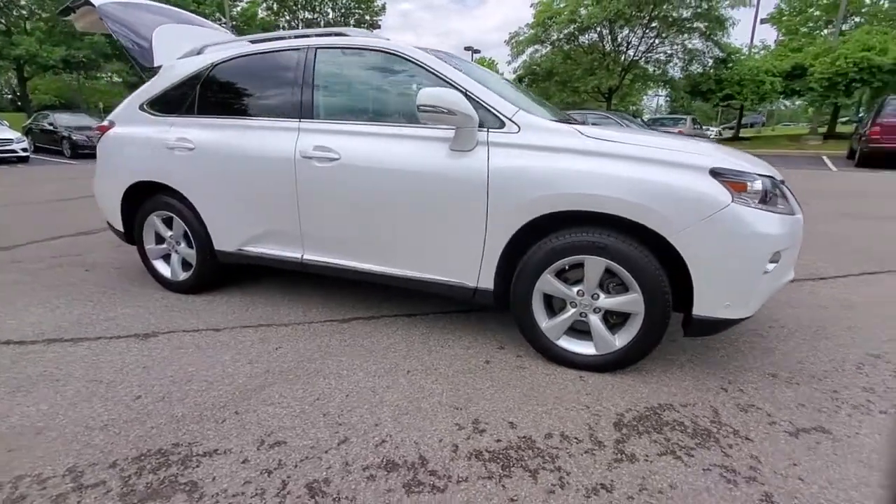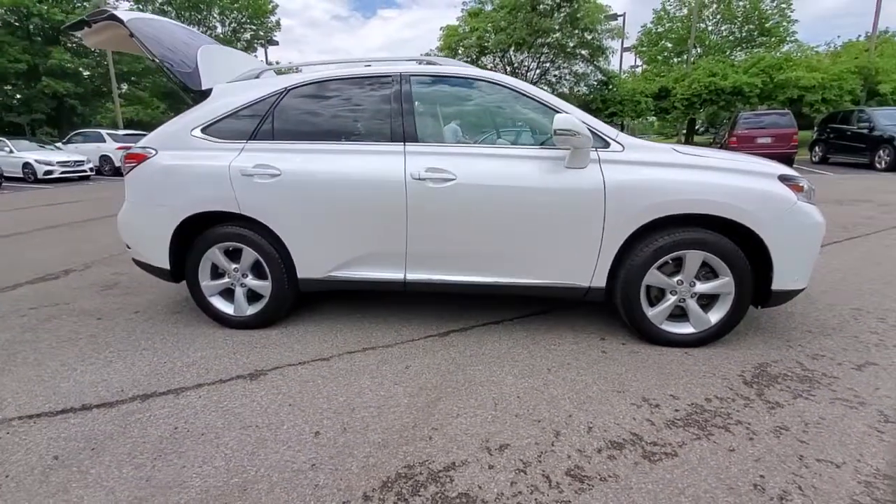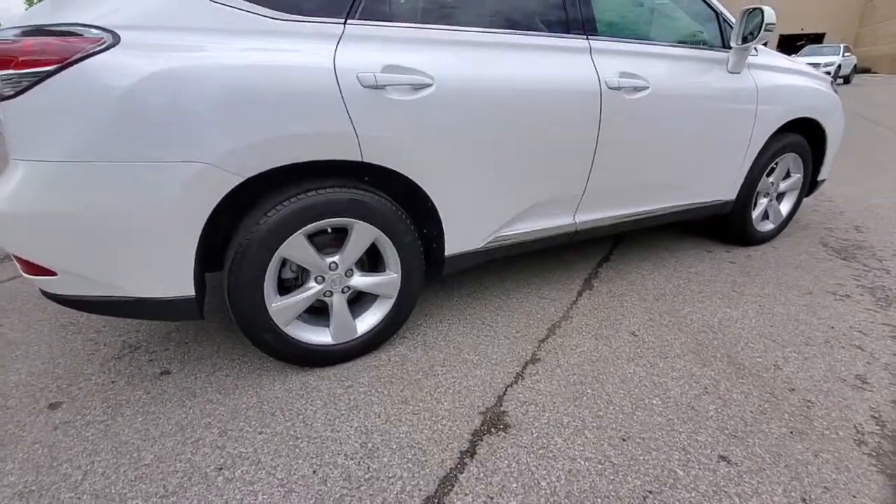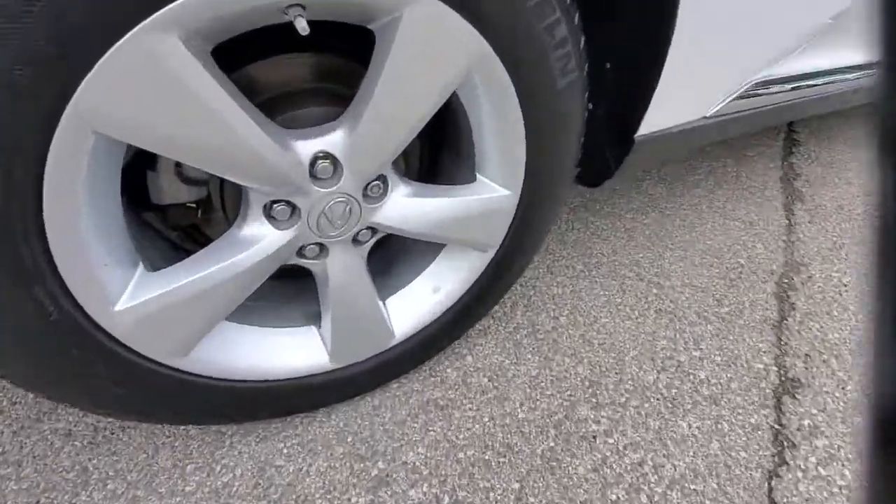Get into a car with value. 2015 Lexus RX. With less than 70,000 miles on the odometer, this vehicle provides excellent value.